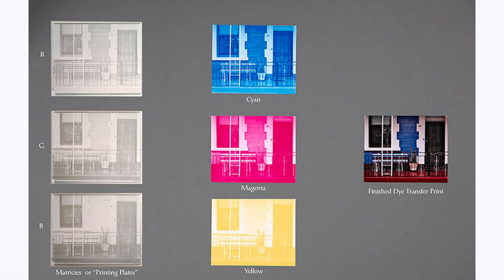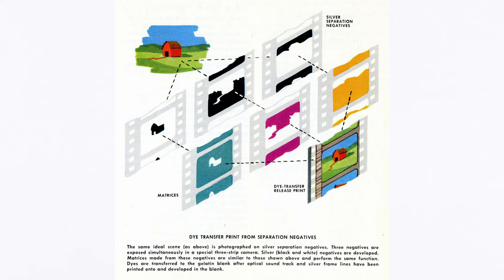The way he really pushed color photography is by using a different printing process than most people used — something called a dye transfer process. I'm probably going to explain this badly, so feel free to correct me in the comments. Basically, you take the image and break it down into three colors — cyan, magenta, and yellow — and use a layering process where you have a blank sheet of paper and, like a squeegee board used for t-shirts, you layer the cyan, magenta, and yellow to create fully saturated colors.